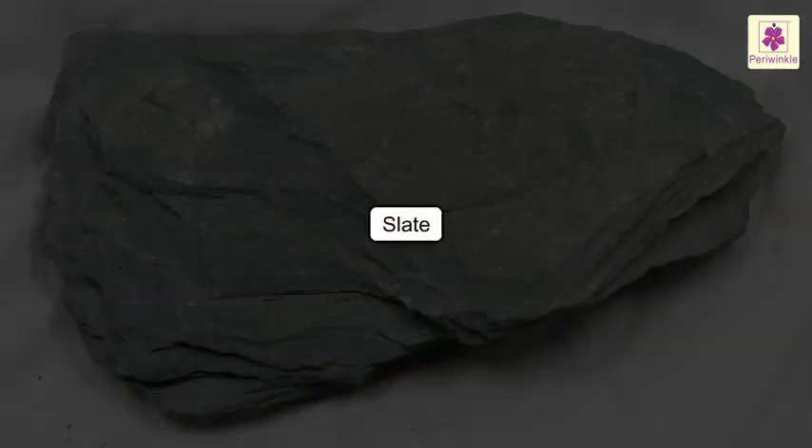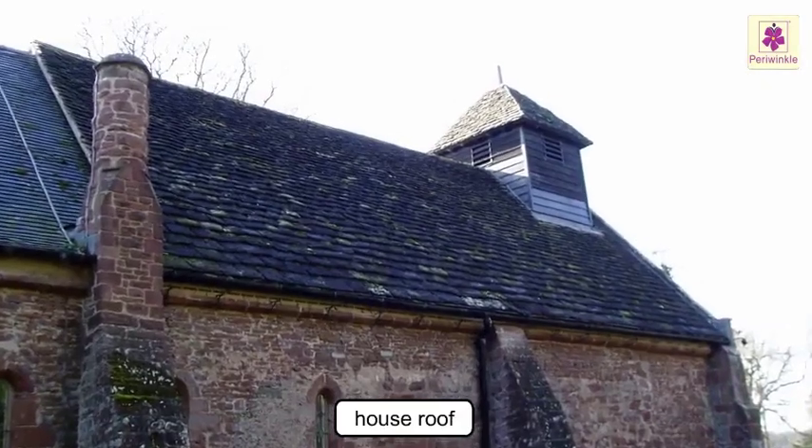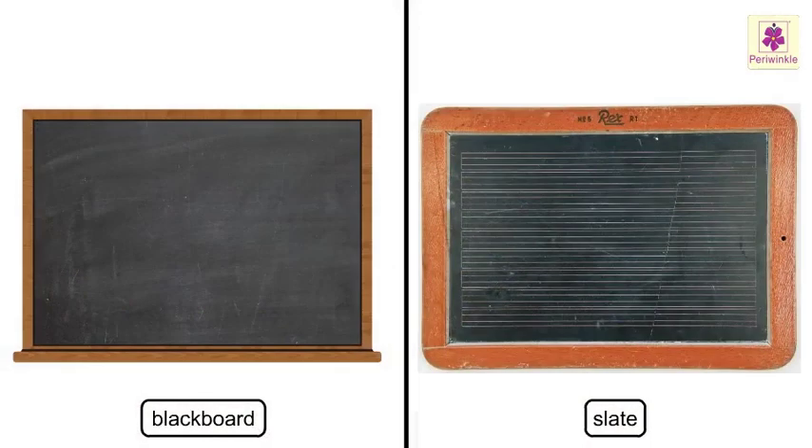Slate. It is a soft grey rock. Some houses have roofs made of slate. Blackboards and slates used for writing are also made of slate.